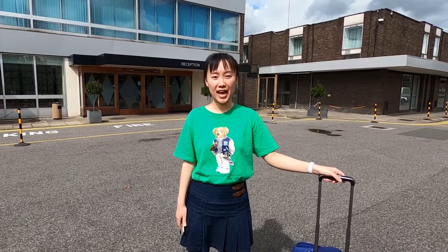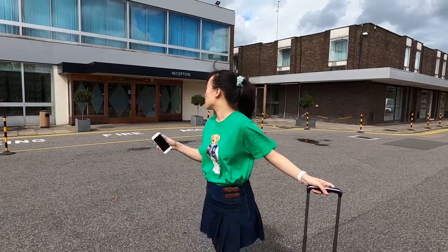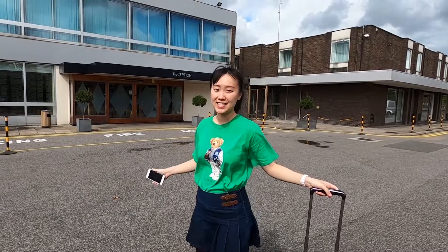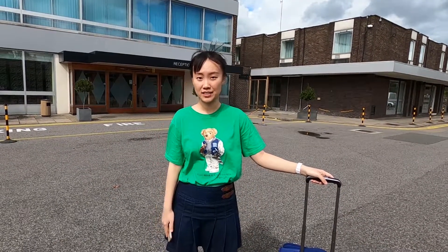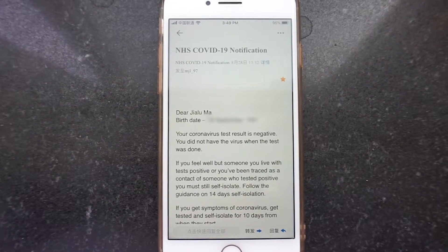I wasn't allowed to pass through the check-in yesterday because I couldn't show them my coronavirus test result, which could prove that I'm coronavirus negative and it's safe for me to get on the flight. So I had to stay one night at the hotel and today I had to wait for my coronavirus test result. Luckily, I have the coronavirus test result from the NHS today and hopefully this can successfully get me on the plane.